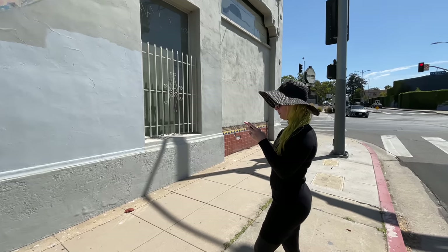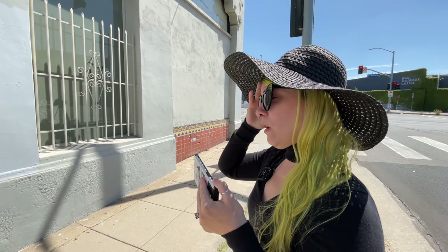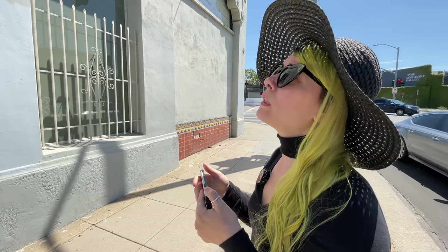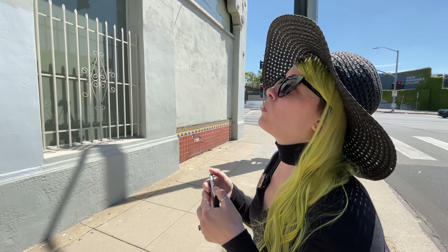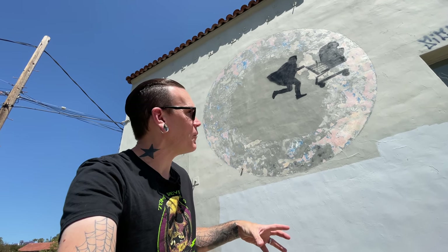Hey baby, when you were growing up did you guys watch E.T. a lot in your house? No, I mean I was familiar with it in my youth but it's not something we watched regularly. I probably didn't really watch it until my adult years. In my household growing up, E.T. was very, very big — especially in grade school.